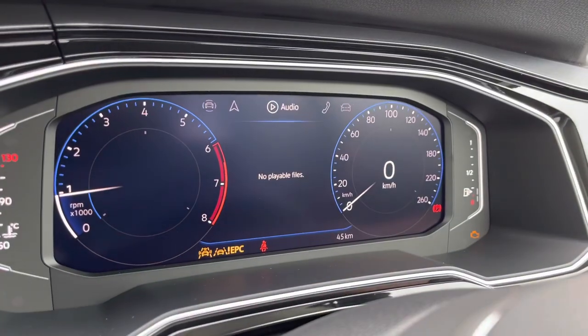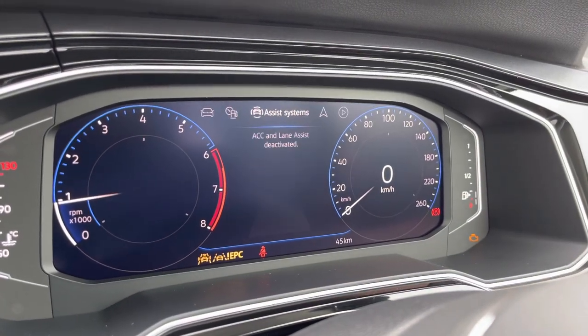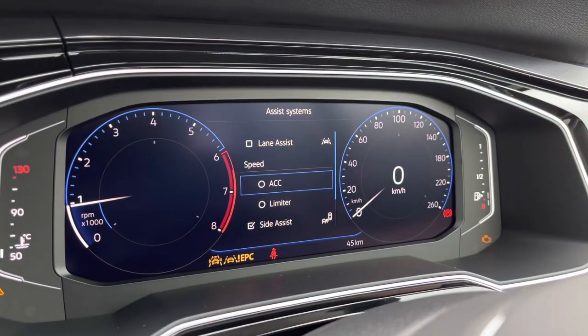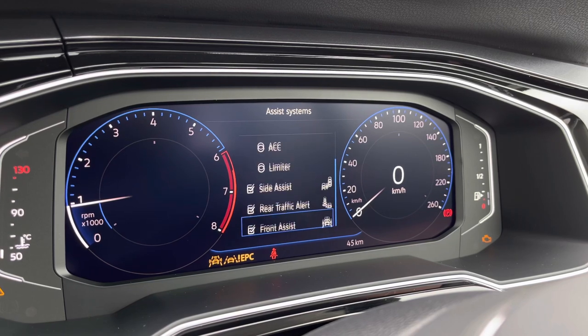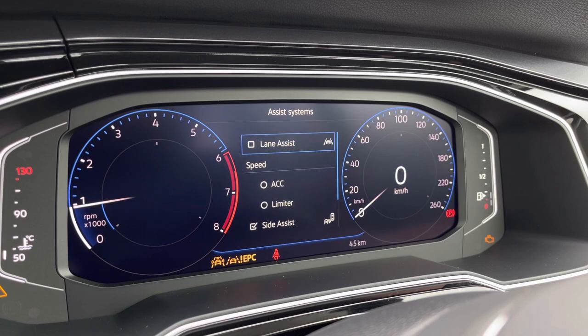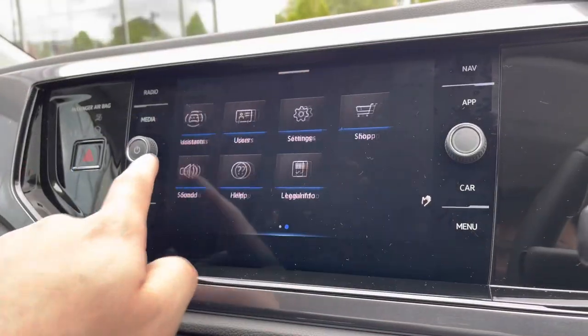The multifunction steering wheel is very easy to navigate around the dashboard display. Here you can see we have navigation, audio and telephone, and over to the left-hand side we have features like adaptive cruise control to offer a safe and consistent speed whilst travelling on the motorway, ensuring confidence, safety and a layer of comfort throughout.